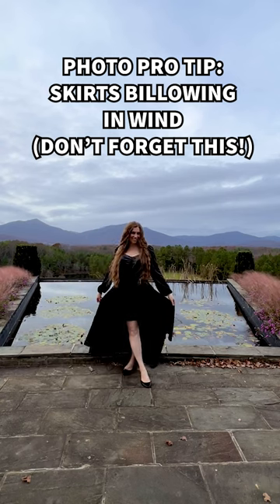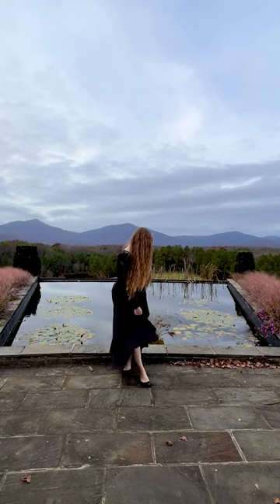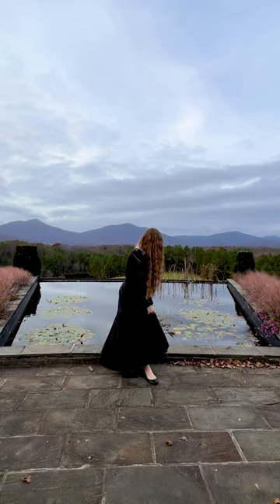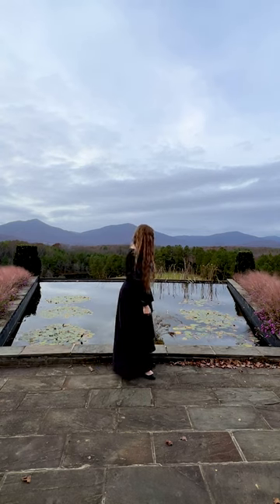Photo pro tip for when you want it to look like the wind is blowing your flowy skirt — don't forget about your hair. We all know the tossing-your-dress trick for epic dynamic photos in flowy dresses, but most people forget that if the wind is blowing the dress around, your hair would also be moving. So be sure to toss your hair at the same time as the dress, so it actually looks like a windy day and not like somebody was throwing a skirt around to fake a photo.